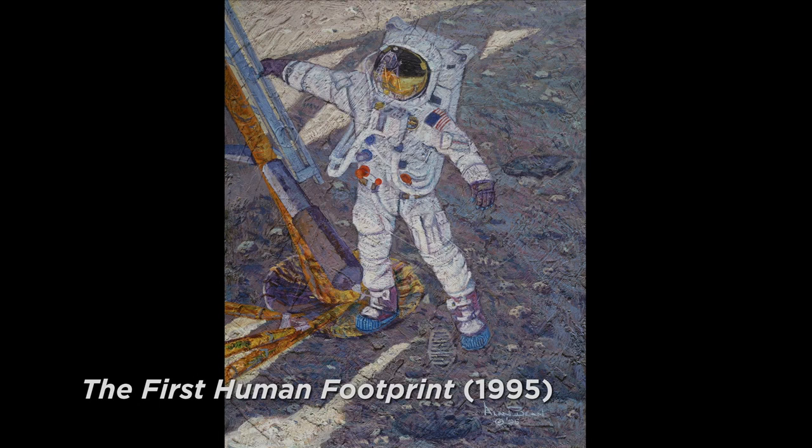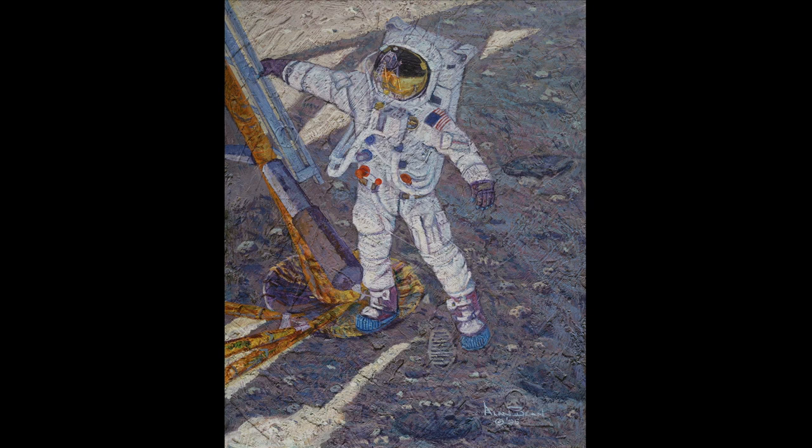We're looking at a painting of Neil Armstrong, the first human on the moon. He's hanging on the side of the ladder. His right foot is on the foot pad right in front of the ladder that he came down from the lunar module. He has not yet stepped off. He's holding on there to get his balance. It takes a few minutes to get your balance right, and then he's going to lean out and put his left foot down, and when he does, he'll make the first human footprint on another world.